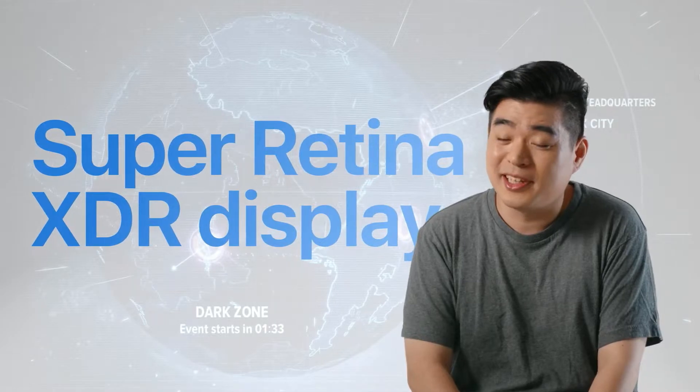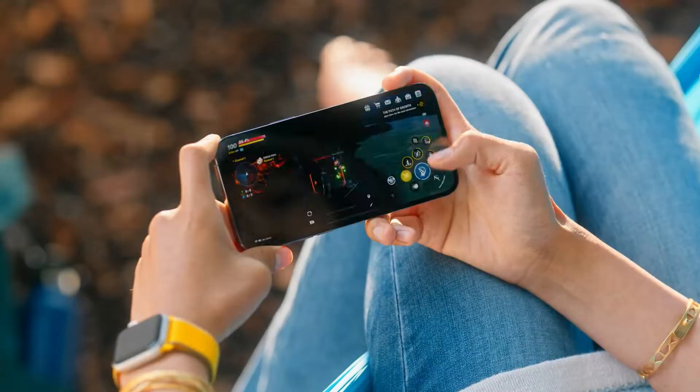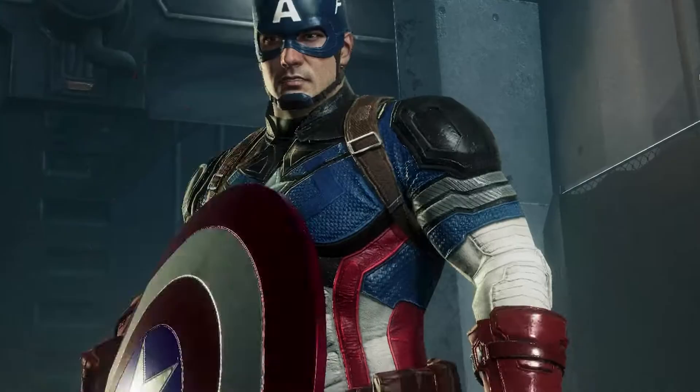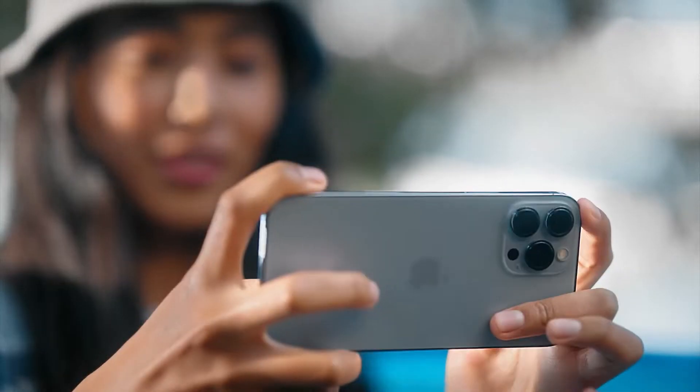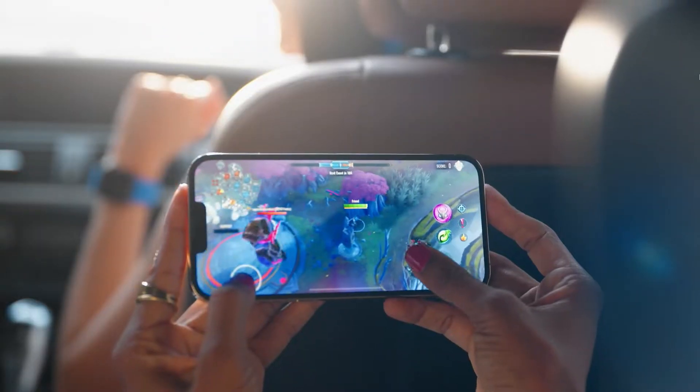The Super Retina XDR display allows gamers to see further into the distance and catch more details in their surroundings. We have all these great characters — they need to look better than real. The iPhone 13 Pro has one of the most powerful mobile GPUs ever created, and with that we can really bring all these graphics features to a mobile device.